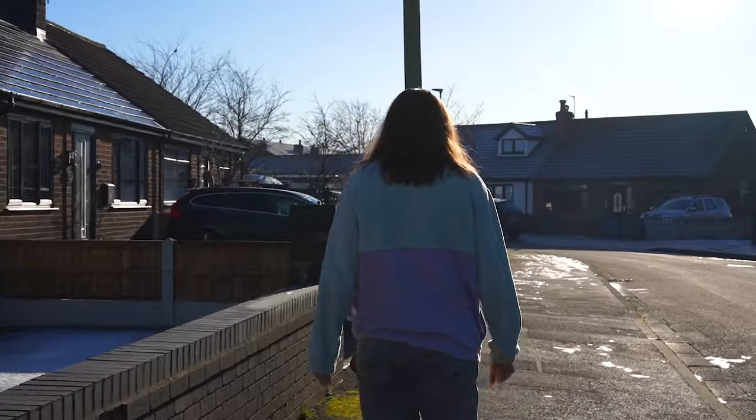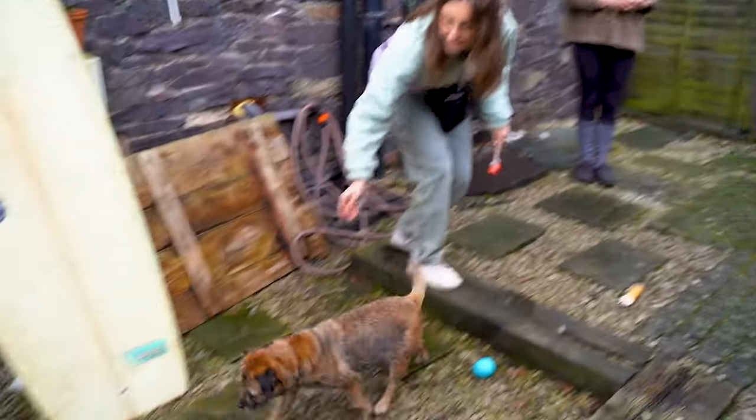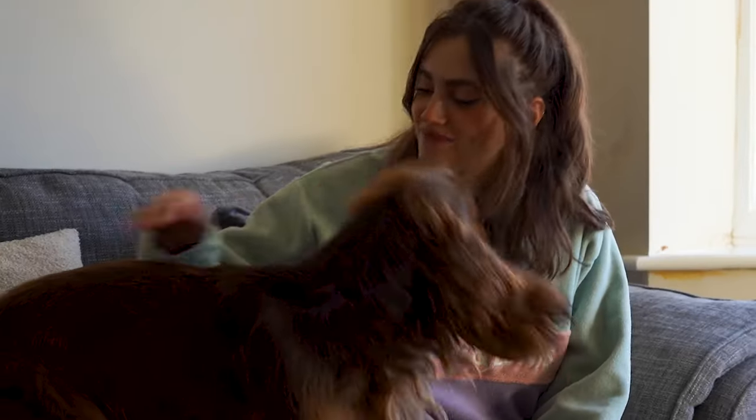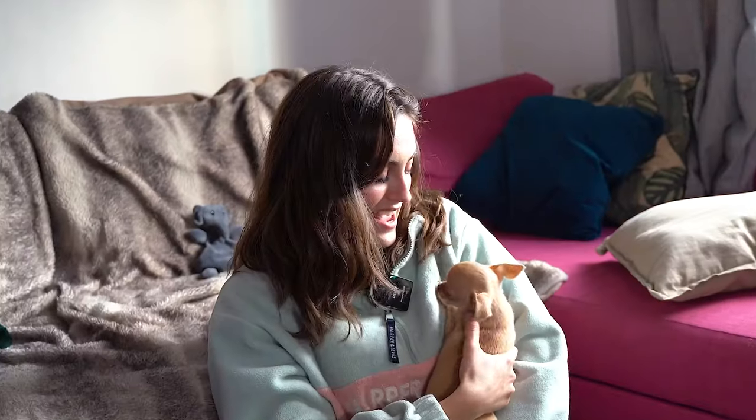Hi, I'm Amelia, a professional dog trainer and behavioural specialist. In my brand new series, we'll be travelling across the UK to help pet parents in need. No matter what the behavioural problem is, I'm here to help.